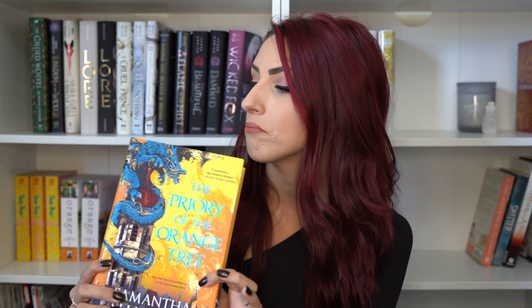Next up we have The Gilded Ones by Namina Forna — the book that was in the February Alcreate box and another book I was really excited for this year. It's about our main character who is anticipating the blood ceremony of her people. She's hoping her blood runs red, but at the ceremony her blood actually runs gold — the color of impurity — and the consequences for that could be worse than death.